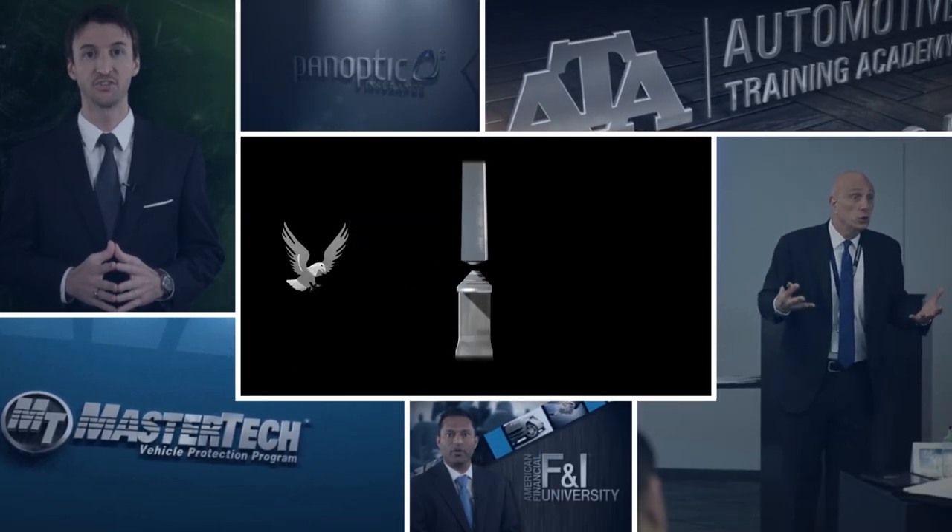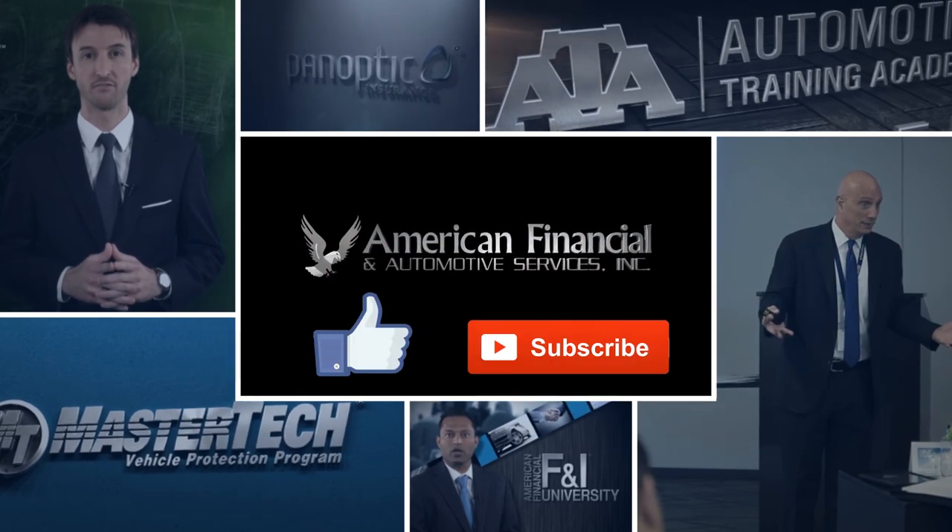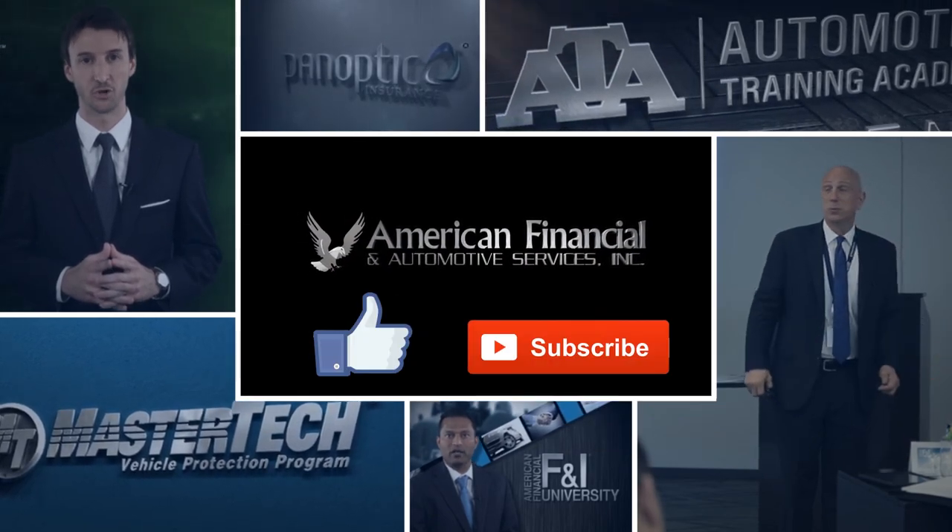If you liked the video and found it helpful, please give us a thumbs up. And for more videos like this, please subscribe to the American Financial YouTube channel.